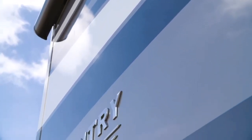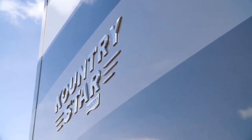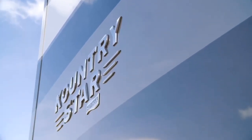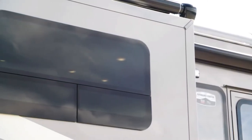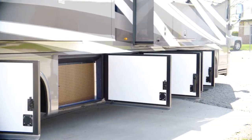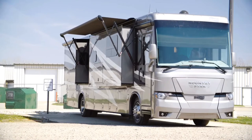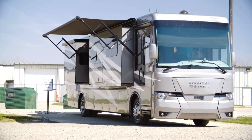Our exclusive full-paint masterpiece finish, seen here in Urban, adorns the outside of each Country Star and is made possible by BASF and Industrial Finishes. The 2020 Country Star boasts a one-piece molded fiberglass roof, frameless double-pane windows, and storage doors with heavy-duty side hinges. The Carefree Traveler power side and entrance door awnings create space for you to relax in the shade and feature AlumaGuard and LED strip lighting.